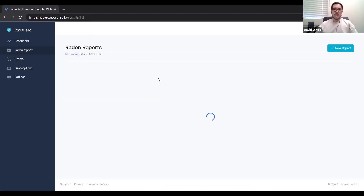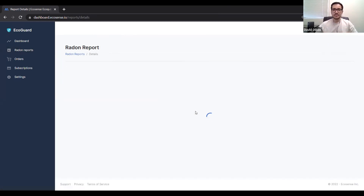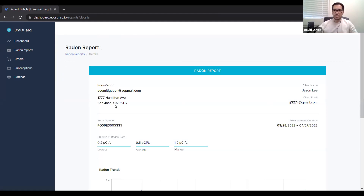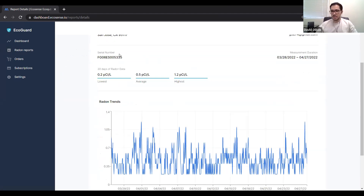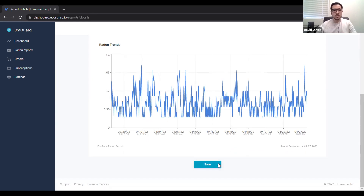Going into radon reports — this is the spot where you can see which radon reports are ready to be generated and which ones have been generated. Click on it, it'll take a couple seconds to load, and then you'll be able to see your information, your client's information, the serial number, measurement duration, the last 30 days' lowest, average, and highest readings, along with a radon trend graph. You can see all the data points from an hourly to daily perspective. Click save and it'll turn into a PDF, ready to be sent.